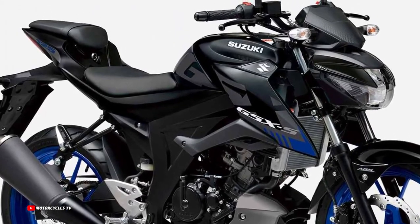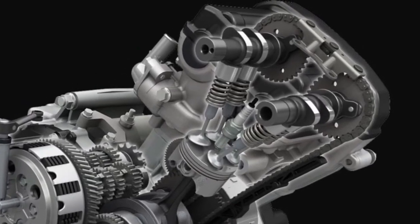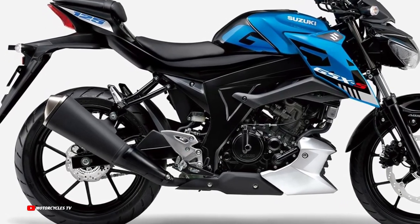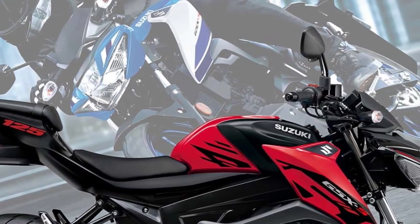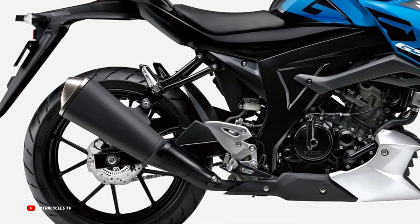The frame combines optimal rigidity with light weight thanks to the application of analytic technology to establish the right balance of torsional, longitudinal, and lateral rigidity. The suspension is also positioned strategically to enhance rigidity. The compact chassis features a relatively short wheelbase and slim body that enables agile handling and great maneuverability in traffic.